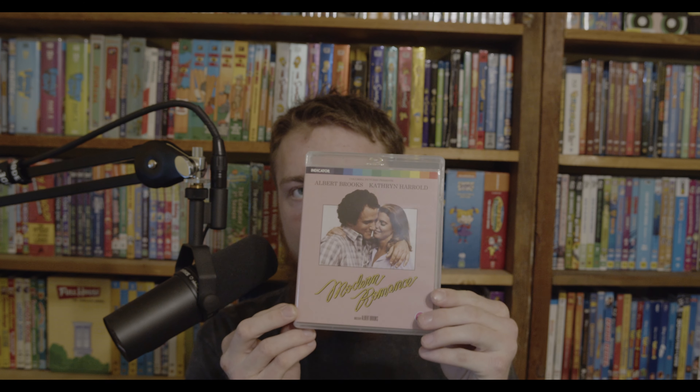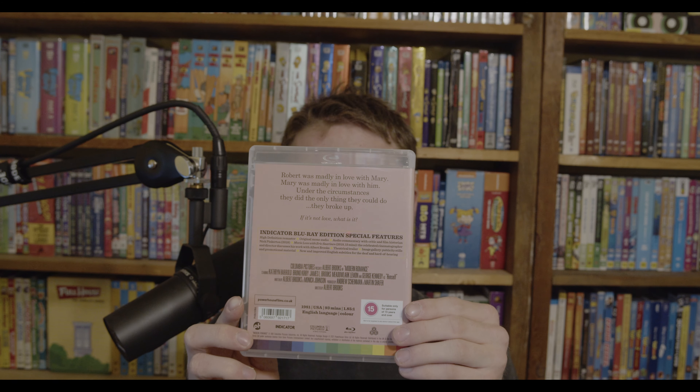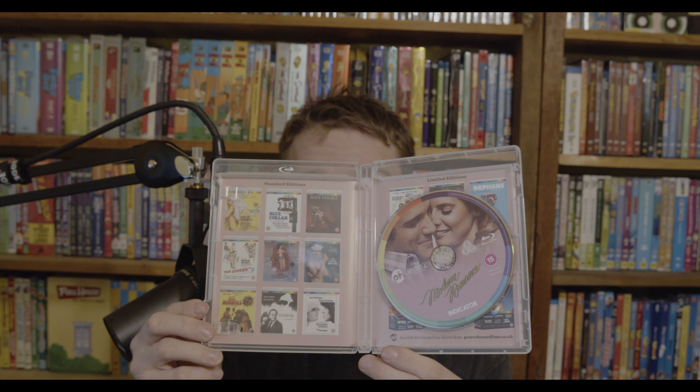Next is Modern Romance with Albert Brooks, who I know from Lost in America. I found out he's the brother of Bob Einstein, who was on Curb and was Super Dave. This one is a region-free release from 1981. It doesn't have a ton of special features but certainly better than some boutique labels here in the States. It's about a successful film editor with far too many issues that affect his relationship with his remarkably patient girlfriend.